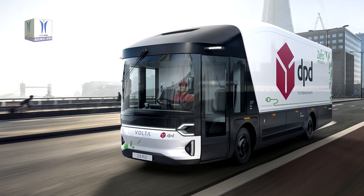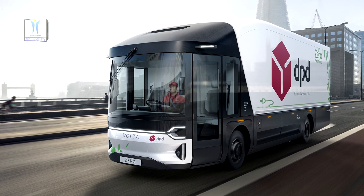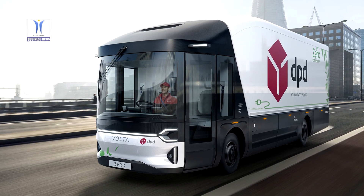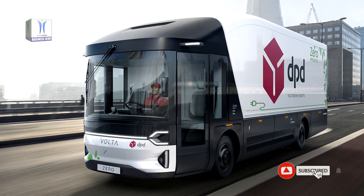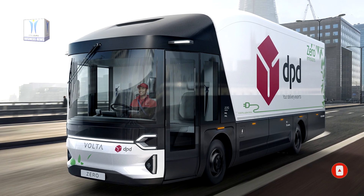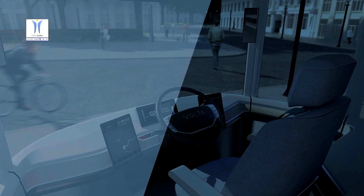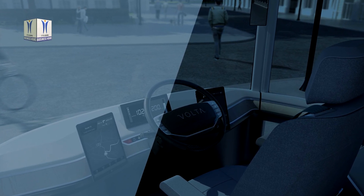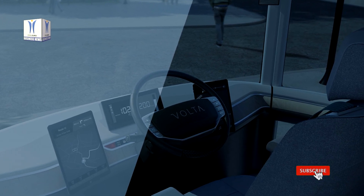The Volta Zero will be tested by DPD within London's Ultra Low Emission Zone in Q1 2021, supporting their micro depot strategy in Westminster. As the world's first purpose-built full electric large commercial vehicle, the Volta Zero was specifically designed to deliver parcels and freight in inner city locations where air quality and noise pollution challenges are at their worst. Its full electric zero emission operation is perfectly suited to DPD's distribution requirements within London's strict Ultra Low Emission Zone.